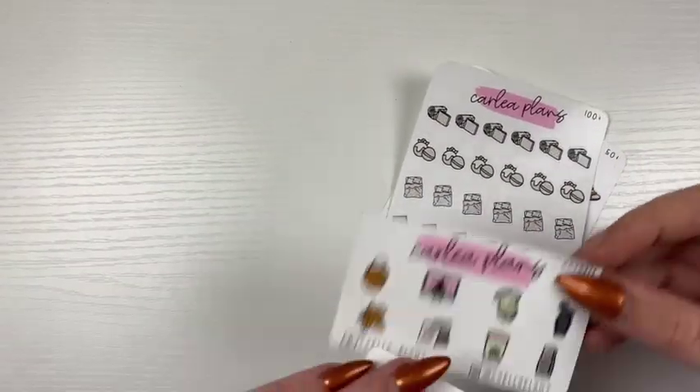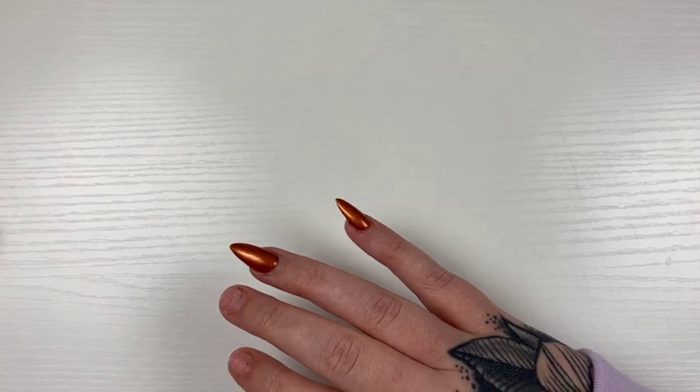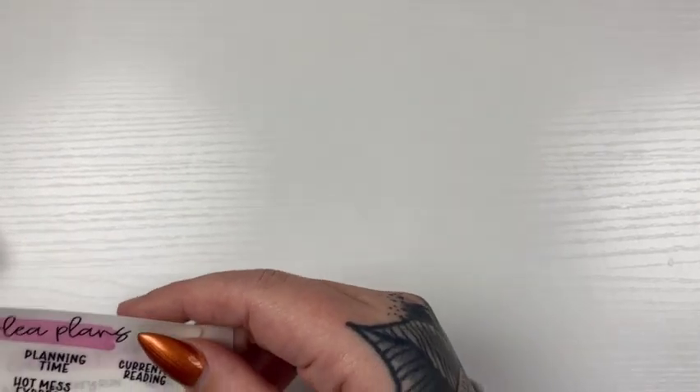I feel kind of crappy today, so I'm not trying to spend too much time doing this video. But I will go over my PR girl freebies.